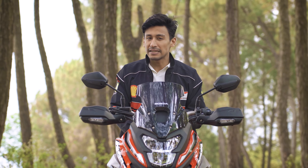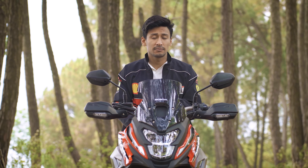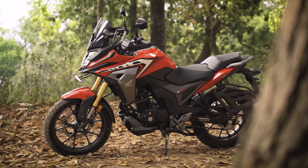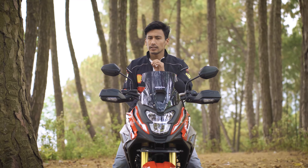Honda NX200 is more than just a verb in a sentence. So let's learn by example — Honda NX200 might be adventure-ready, but is it really?